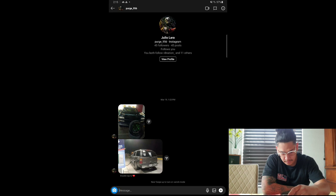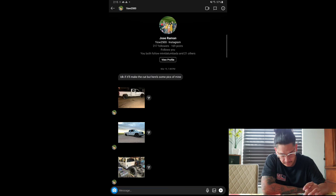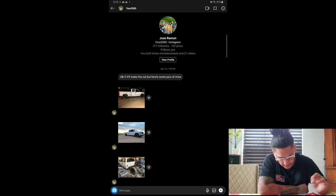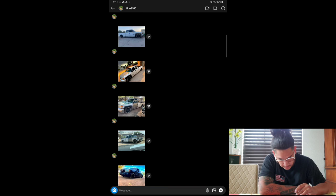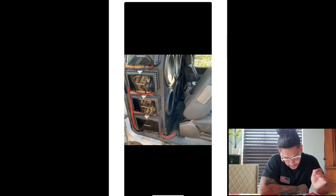Next one we've got is Jose Ramo. Looks like a Sierra. I'll put it a little lower. The roots are different. I fuck with the sound system. Overall, a little paint job, sound system — give it an eight. Keep up the good work, bro.